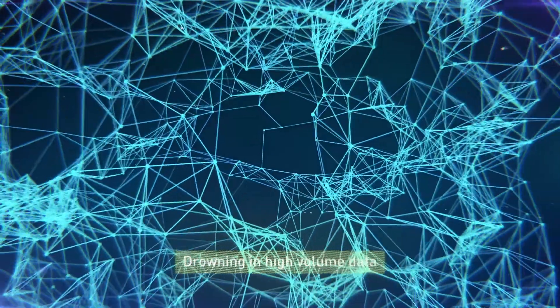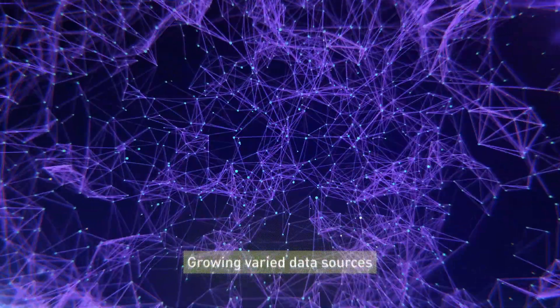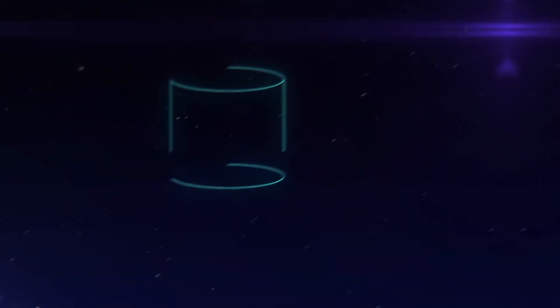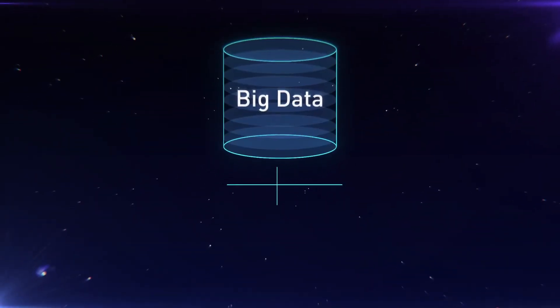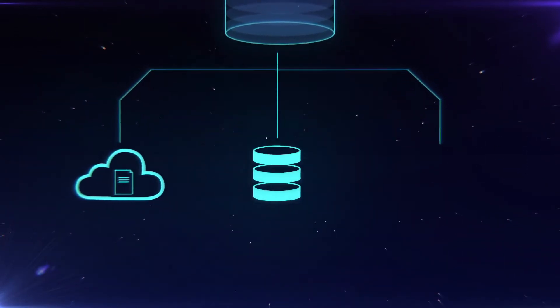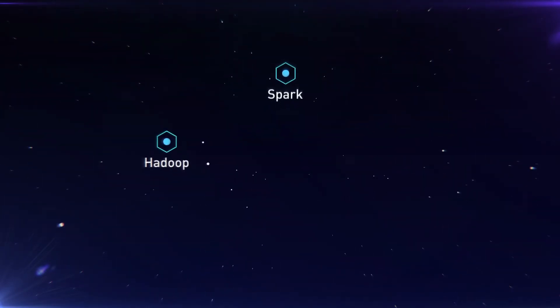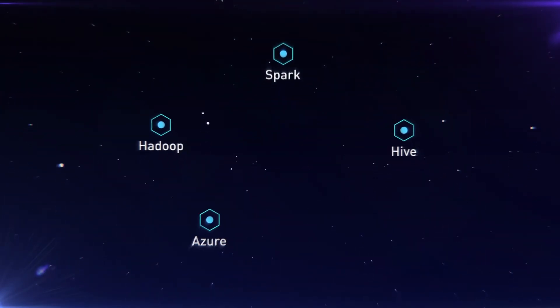Drowning in high-volume data? Struggling with ETL? Growing varied data sources? Our specialized big data unit performs all the analytics precursor activities such as cloud storage, data warehousing, and ETL using tools such as Spark, Hadoop, Hive, Azure, and AWS.